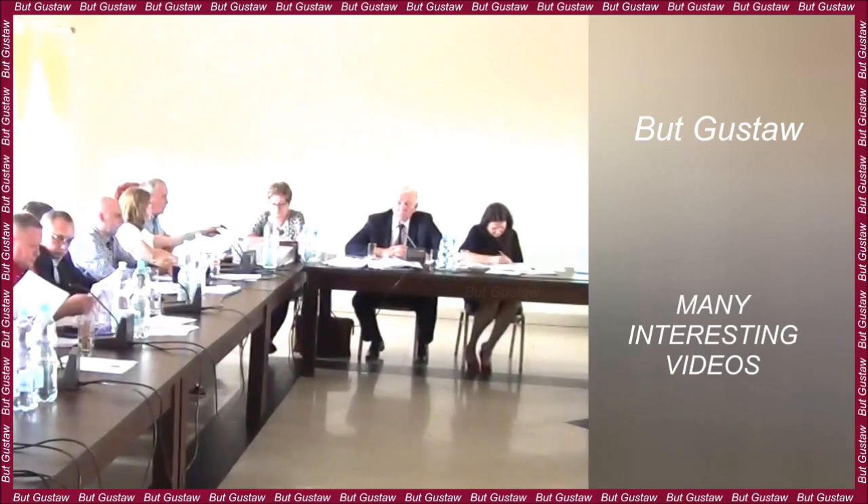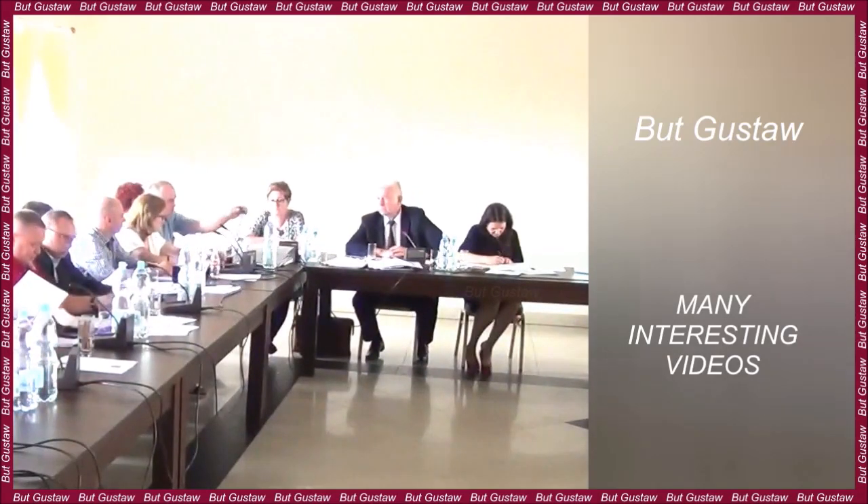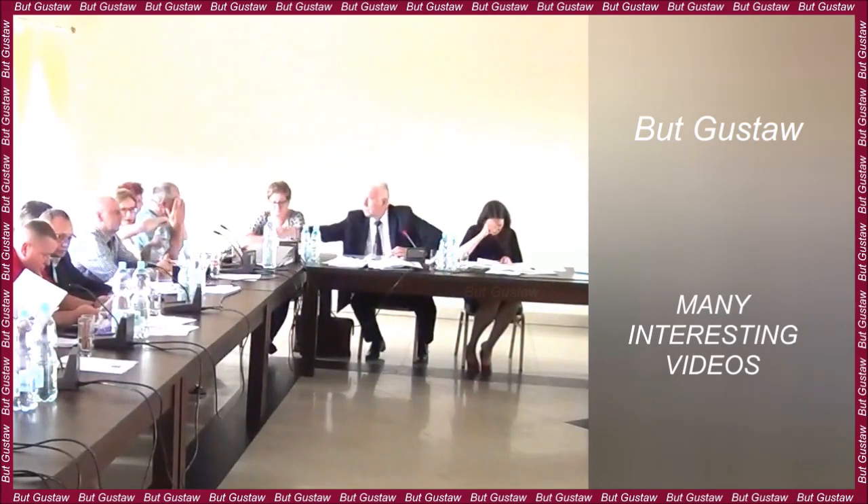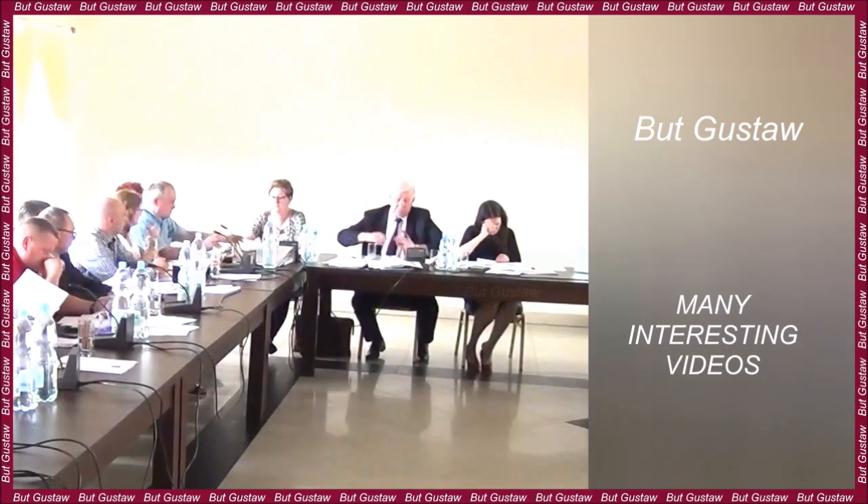The desert is considered the second driest place on the planet — only stones, dust and salt lakes. What could survive in such a place? It turns out that something could.